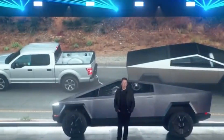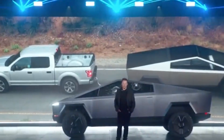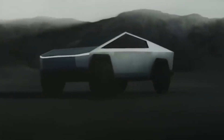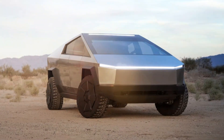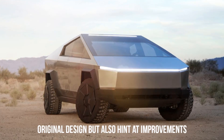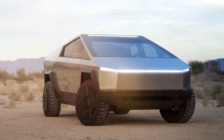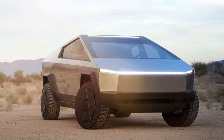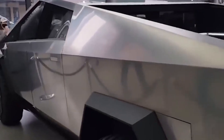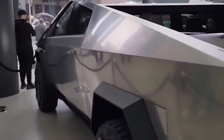Elon Musk's recent leaks about the Cybertruck's real size, changes in body materials, and the revelation of the very first customers have ignited a fresh wave of excitement in the automotive world. As the electric vehicle landscape continues to evolve, the Cybertruck stands as a symbol of Tesla's commitment to innovation and its ability to capture the public's imagination. The leaked details confirm the Cybertruck's adherence to its original design while hinting at improvements that will make it a formidable presence on both urban streets and off-road terrains, with the choice of materials and manufacturing advancements underscoring Tesla's dedication to pushing the boundaries of vehicle design.